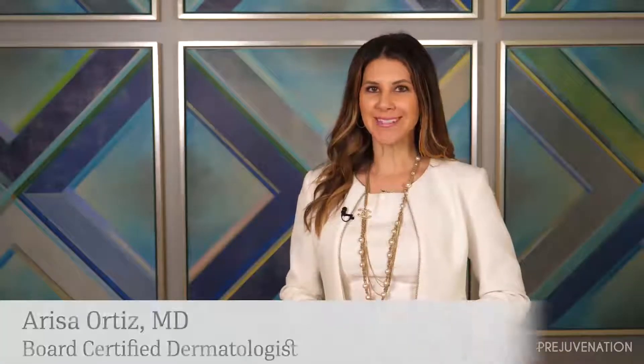Hi, my name is Dr. Arisa Ortiz and I'm a board-certified dermatologist and the director of laser and cosmetic dermatology at UC San Diego Health.